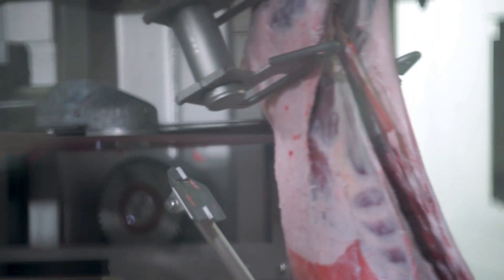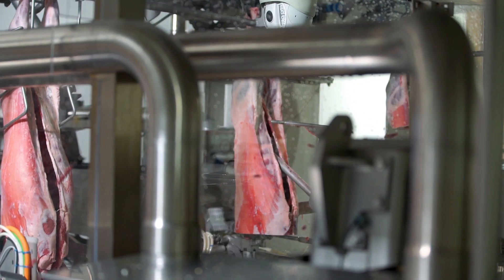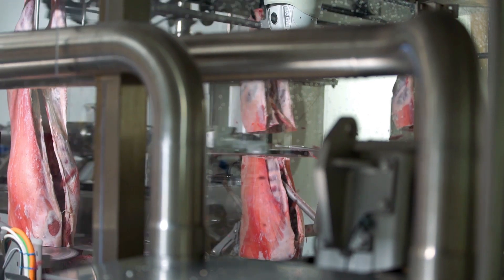This process also provides livestock suppliers with valuable data around the fat and bone composition and lean meat yield of the product entering the facility.